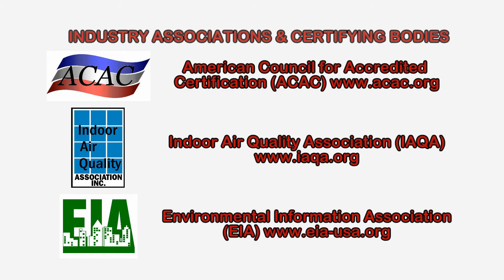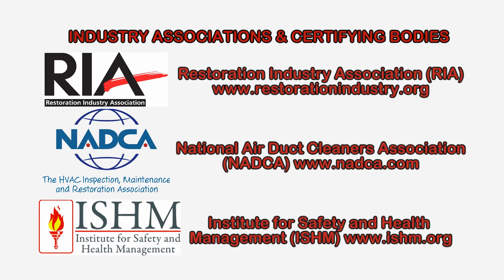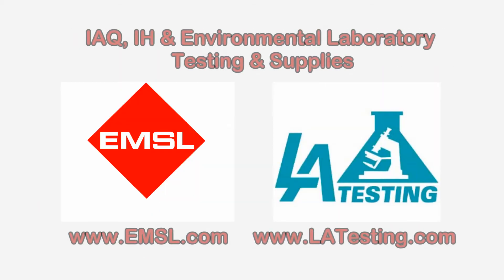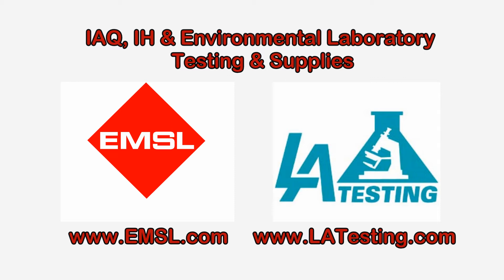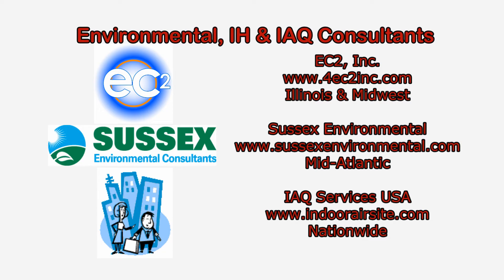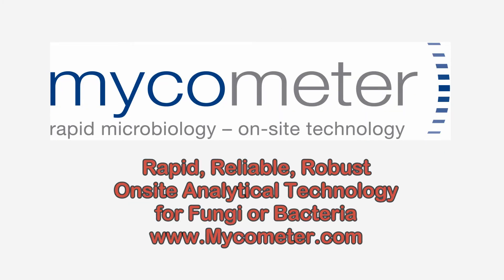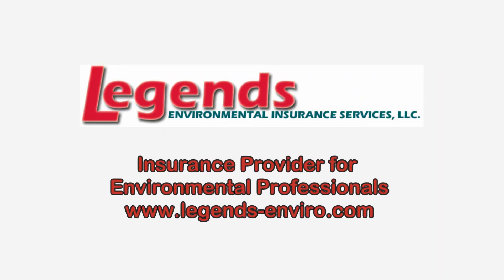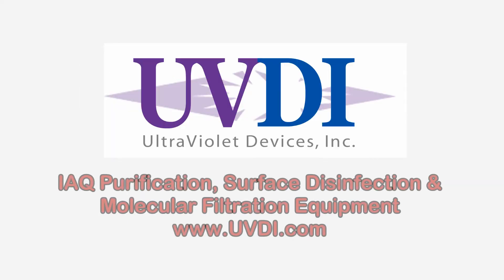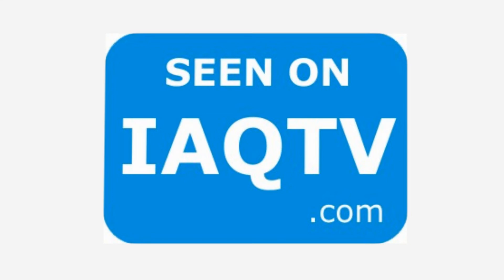To learn more about penicillium or other indoor air quality contaminants, please visit the website shown on the screen. IAQ-TV — the place to be.